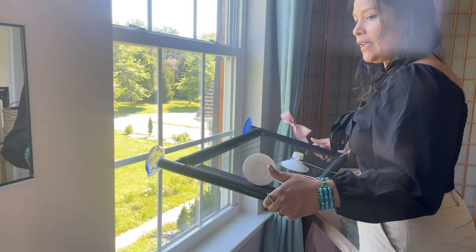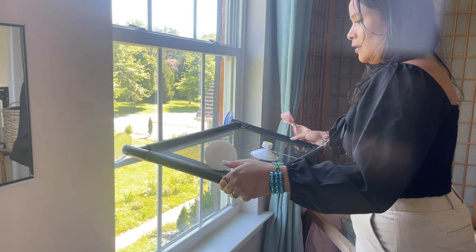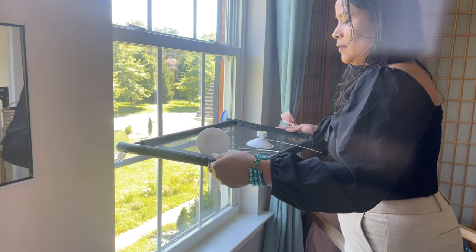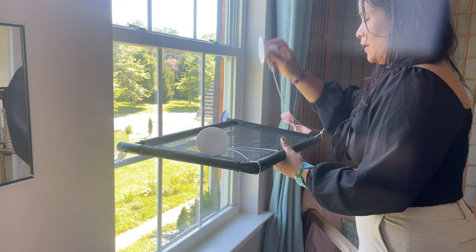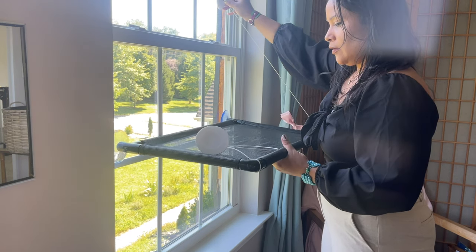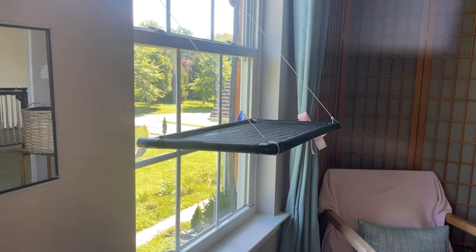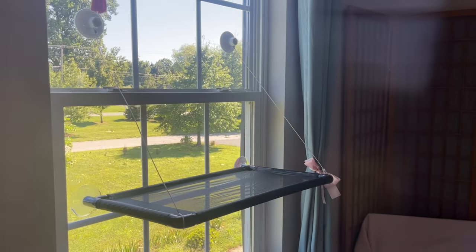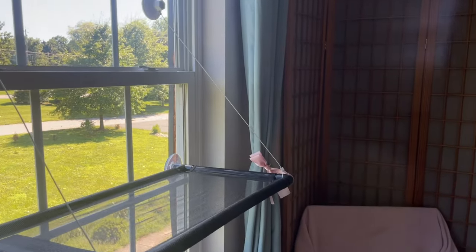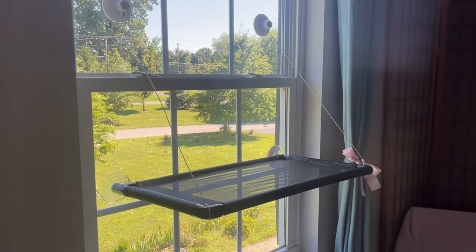Now we're done — we're going to take it to the window. Make sure to put it at a level that your cat will be able to jump into. I'm going to put it right here, about a foot high. Press on it a little bit, take the suction cups, make sure it's horizontal — not at an angle, just horizontal. We've finished installing it. This is how it looks — nice! It's pretty big. Let's see if Max likes it!